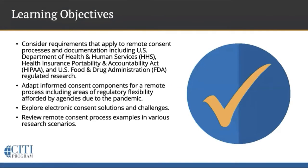So these are our learning objectives. In summary, we want to revisit the requirements that apply to informed consent in general, then examine options for adapting to a remote process. By the end of the webinar, we want you to be aware of the regulatory requirements, but also be familiar with the latitude extended by regulatory agencies due to the public health emergency. We'll end with exploring some challenges and solutions, and I'll share some examples based on our local experience at my institution.